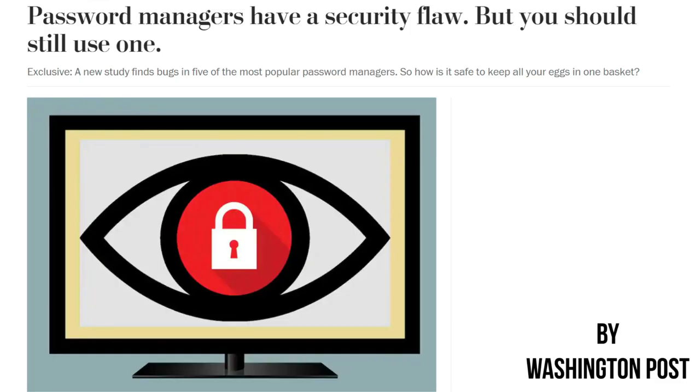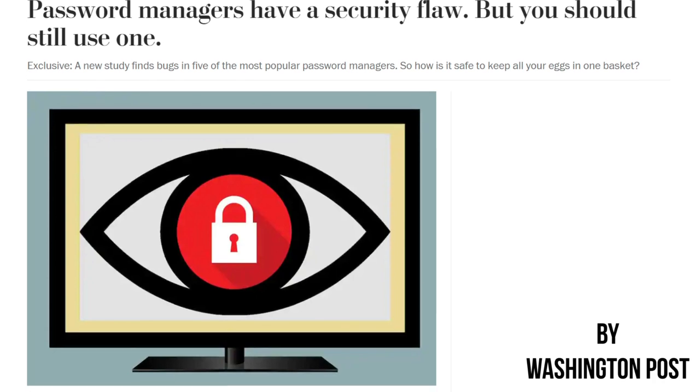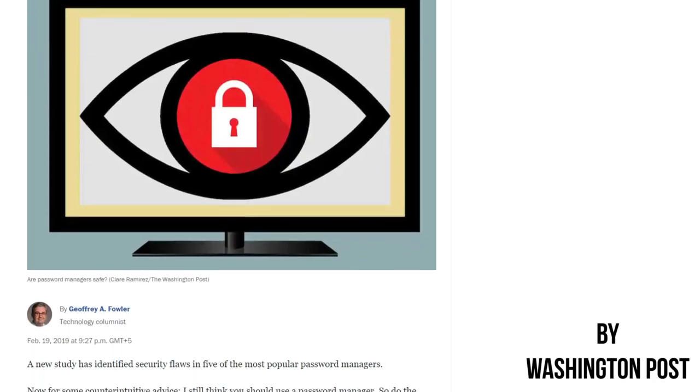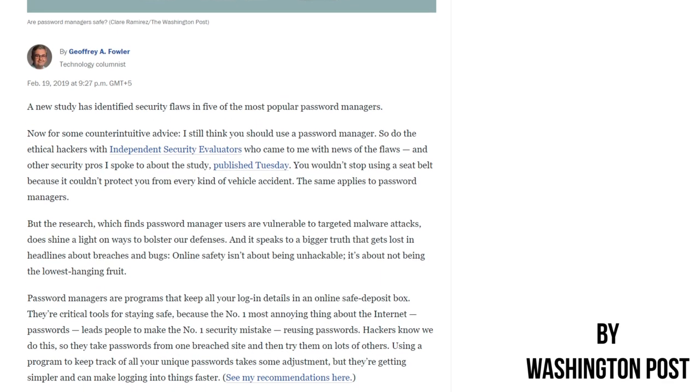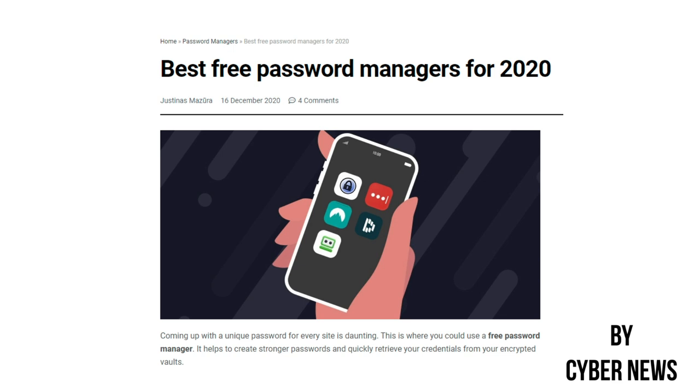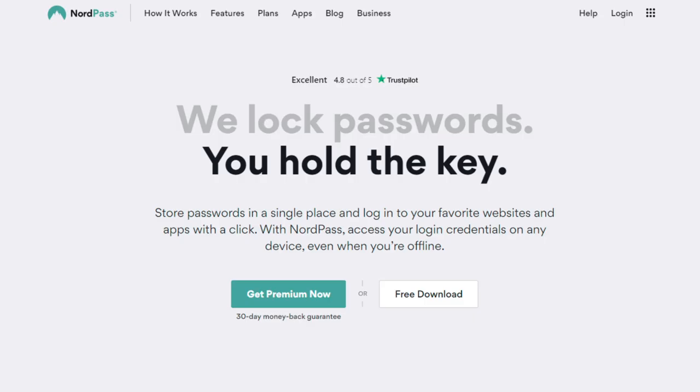However, you have to be careful while choosing a password manager. At a time when the popularity of password managers is on the rise, the market is filled with too many mediocre services posing as the best ones. There are many free options available, but you'd need to choose the best password manager — meaning the paid ones — as most free ones are usually too limited and unreliable.